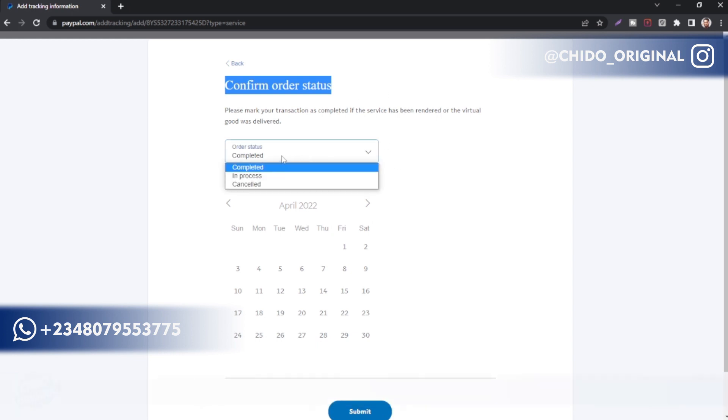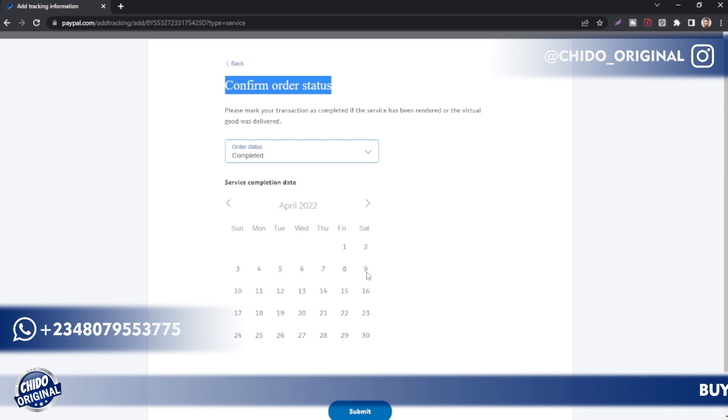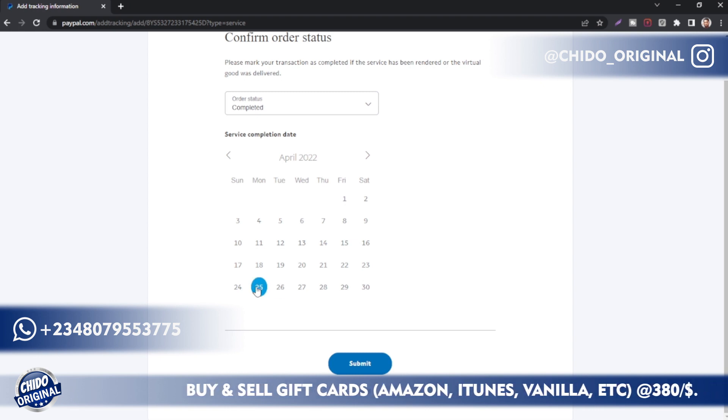Once you click on it, this is the interface you're going to see. For order status, there are three options: completed, in process, and cancelled. Kindly leave it as 'Completed.' Now, for service completion date — today is April. Here's the interesting part: under the calendar, don't put a future date. If you put a future date, they'll cancel the whole transaction.